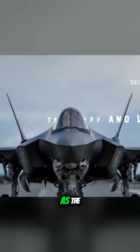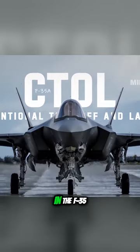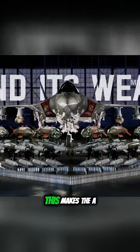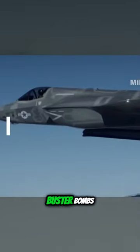Therefore, it is distinguished as the conventional takeoff and landing, CTOL variant, in the F-35 family. This makes the A variant perform a stealth mission against a deep-hardened target, or called bunker buster bombs.